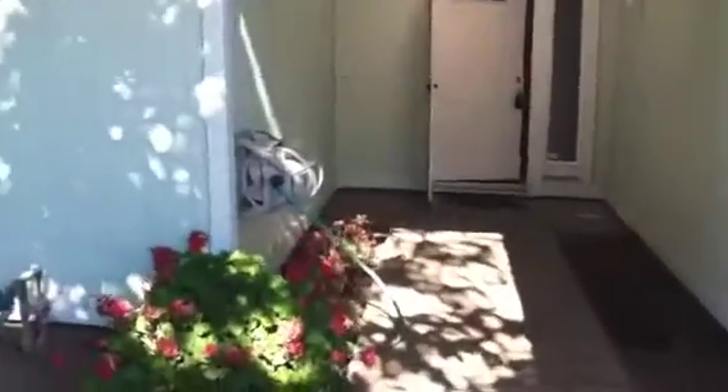Newer roof up there — plenty of life left in it. Nice siding, dual pane windows. Look at this cozy little entrance here.